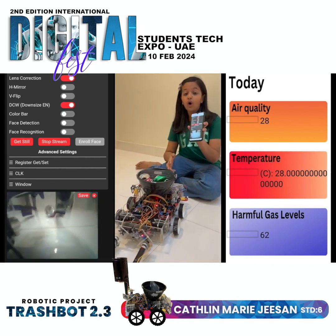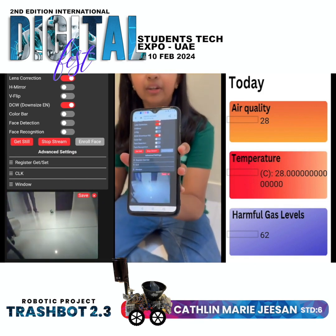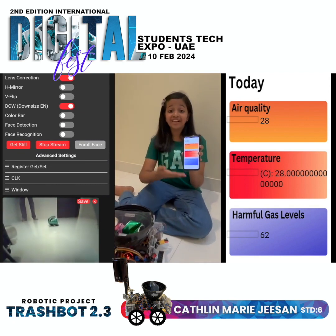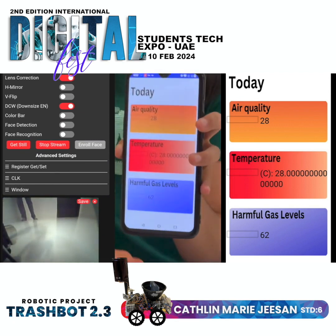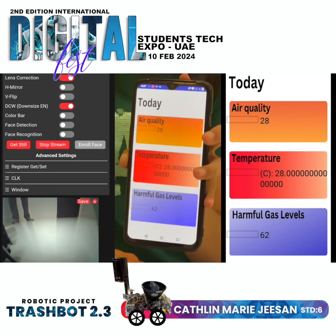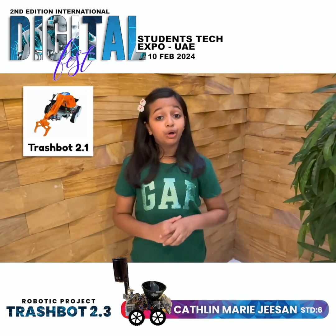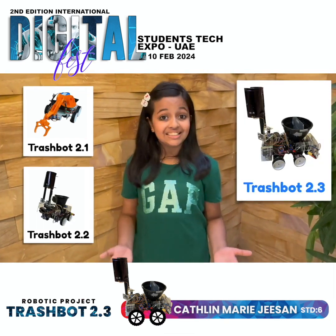It's not just about the cleaners. Trackboard 2.3 also gives a live camera feed of where it goes. Additionally, Trackboard 2.3 gives real-time data about the temperature, air quality, and harmful gases.